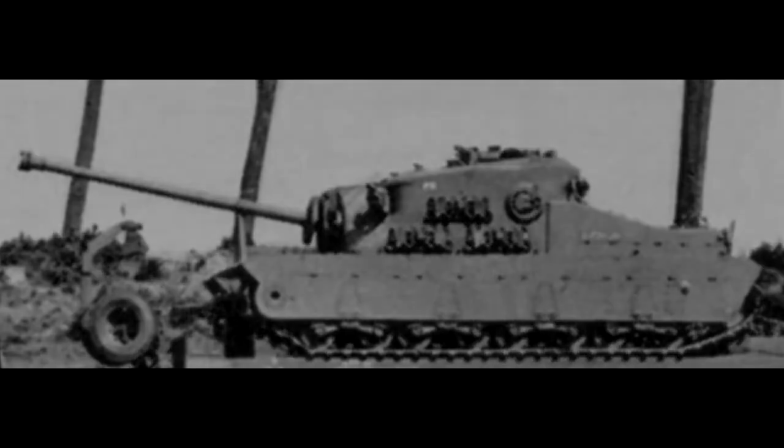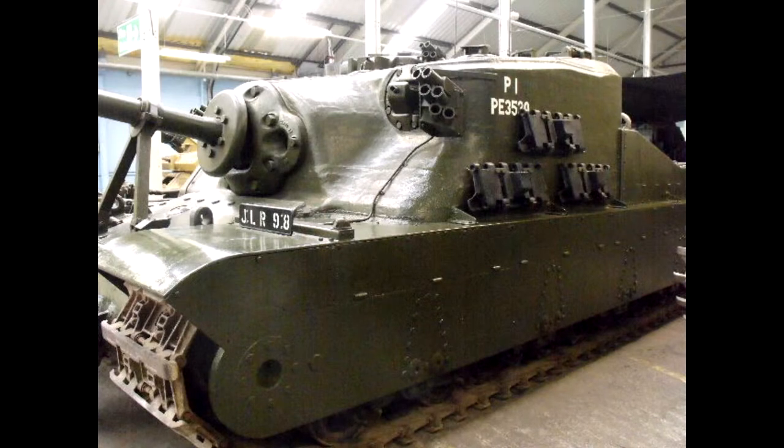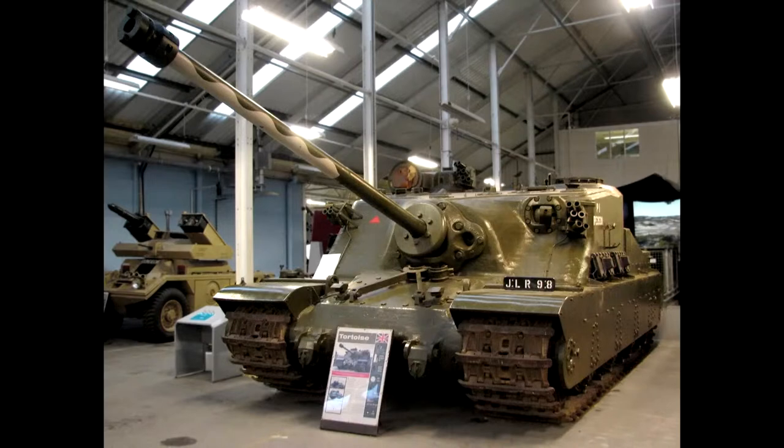Development began in 1944 with the purpose of having armor in mind. It was decided to make the Tortoise without a turret, since the already heavy behemoth could do fine with the 94mm main gun. This gun was able to easily penetrate the German Panther and would have been a problem for the Germans had it gone into mass production.